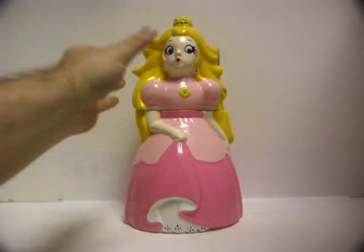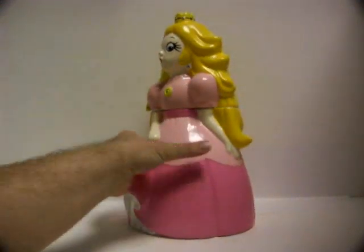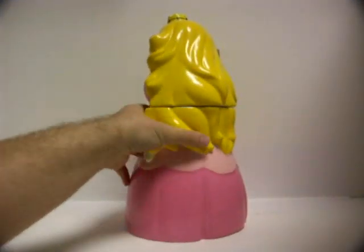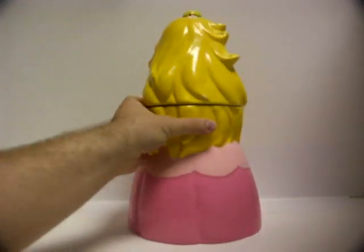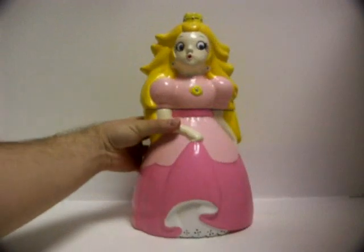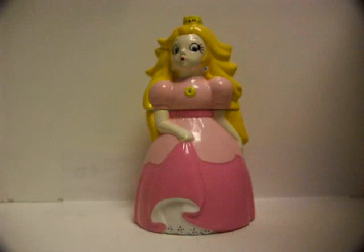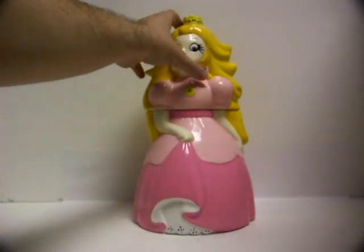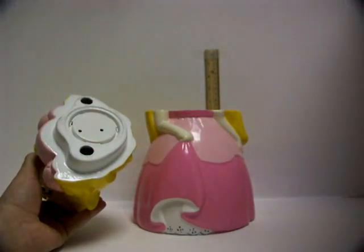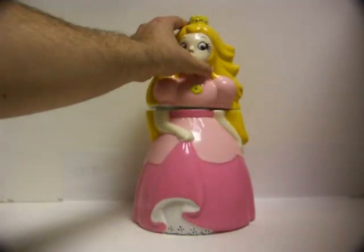And here's Peach. Pretty okay sculpt of her. It's the early years, so some things are different, but you know — pretty okay. Her expression is just weird to me, but that's okay. And the same tune plays there as well.